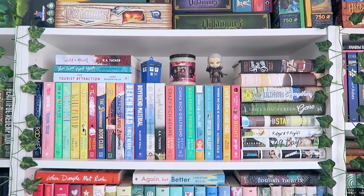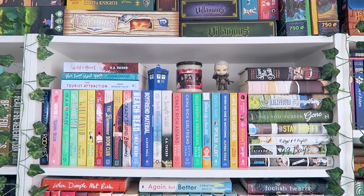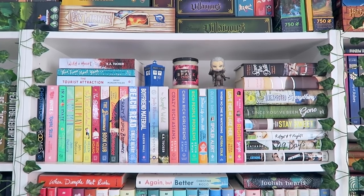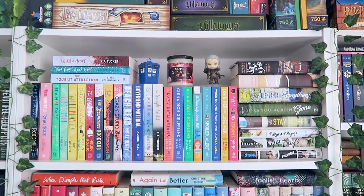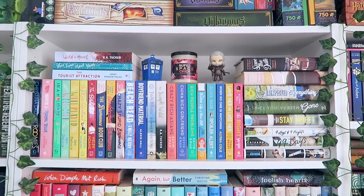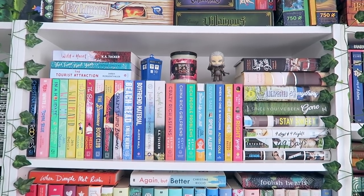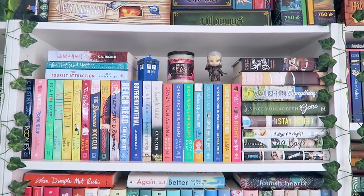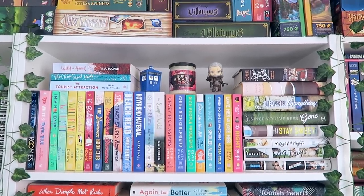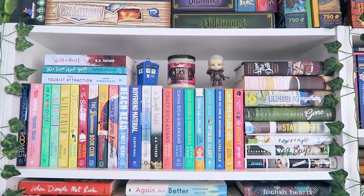Moving on to my third bookshelf, the top shelf has a lot of my favorite romance novels and some of my favorite YA contemporaries. We've got things like Well Met, Red White and Royal Blue, The Bromance Book Club, The Kiss Quotient, and Morgan Matson's books. There are also romances I'm excited to read, like Spoiler Alert, which Alexa from Alexa Loves Books just gave me for Christmas. I also have a candle that says Super Space Chick — my old username — which I wanted to keep.